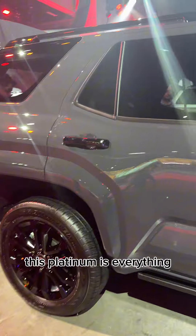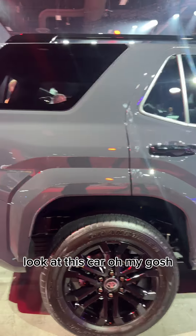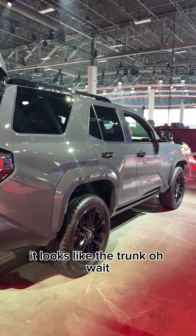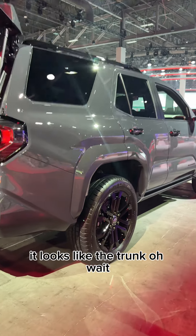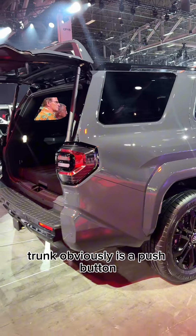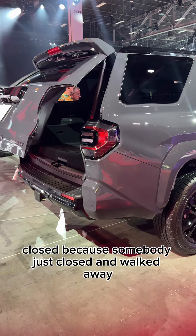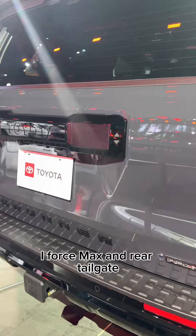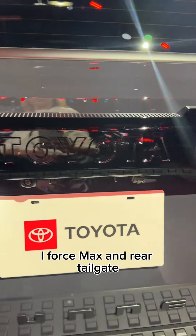This Platinum is everything — look at this car, oh my gosh, I cannot wait until it gets on the lot. It looks like the trunk — oh wait, look at those wheels! Never mind. The trunk obviously has a push-button close because somebody just closed it and walked away — iForce Max and rear tailgate.